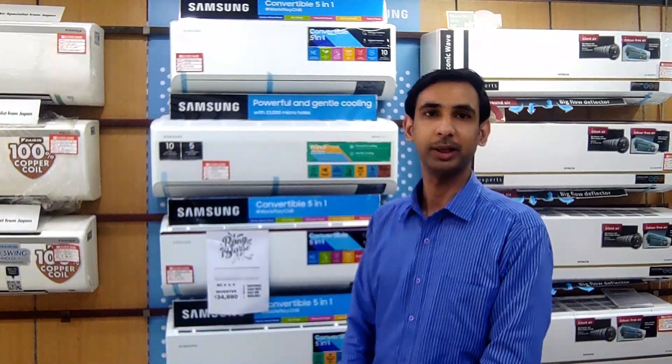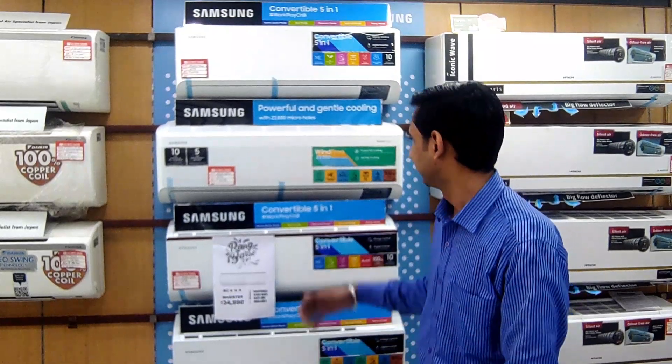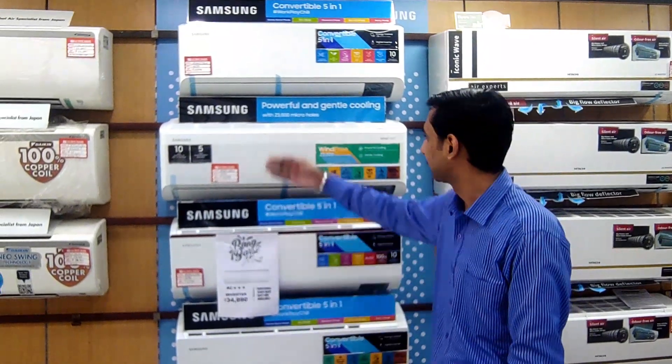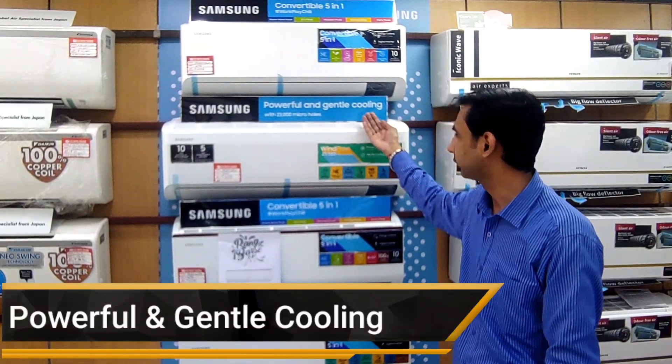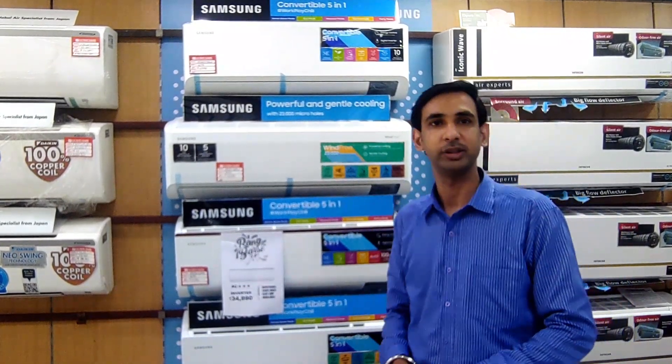Hello everyone, my name is Bhavan Kumar. Today we are going to talk about Samsung's latest AC. This is the world's first AC which gives you both powerful and gentle cooling with its exclusive technology, which is called Wind-Free technology.